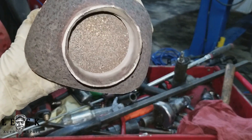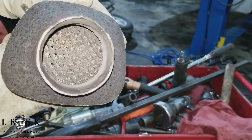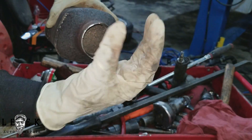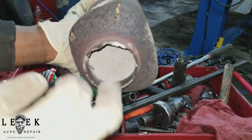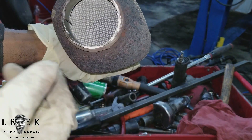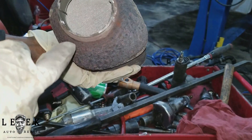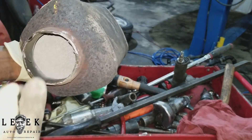You can see all that built-up material — this is coming from the engine side. If I flip it around, you can see the honeycomb on the other side. It's not clogged up as much on the outlet side, just a little bit. But on the inlet side, it's really clogged.